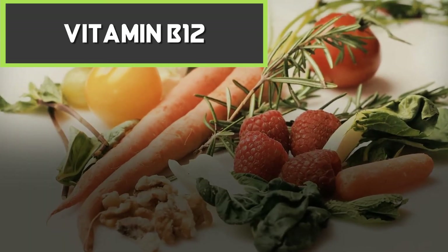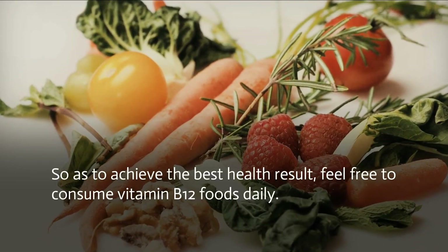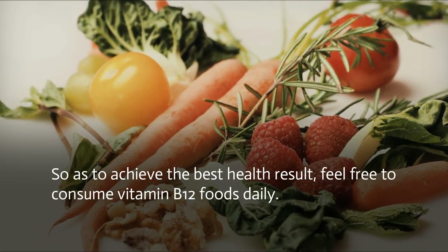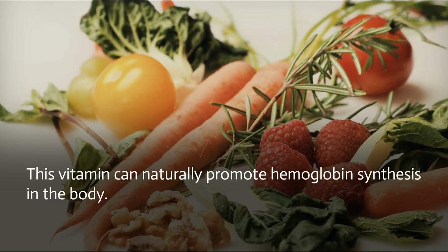Vitamin B12: to achieve the best health result, feel free to consume vitamin B12 foods daily. This vitamin can naturally promote hemoglobin synthesis in the body.